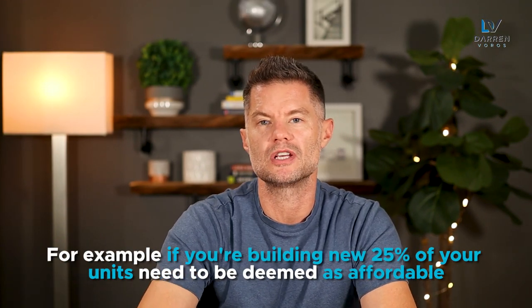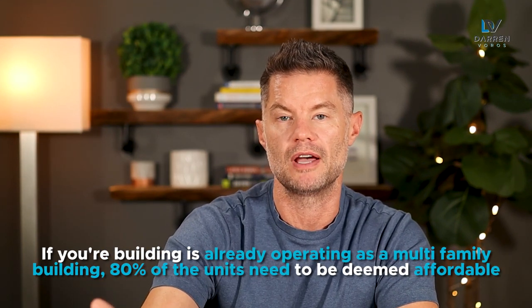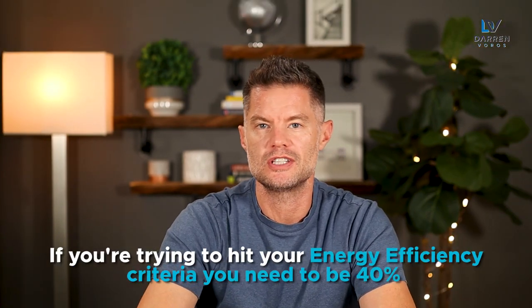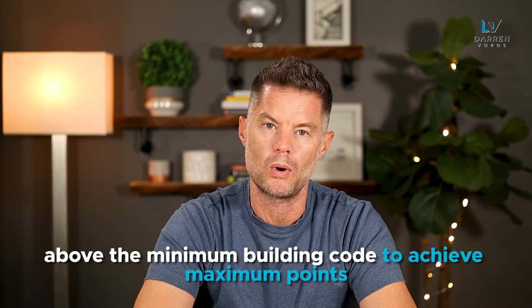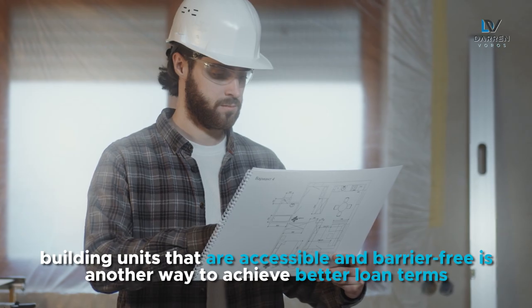While you can achieve the maximum points on an existing building, it's much easier to hit the criteria on a new build. For example, if you're building new, 25% of your units need to be deemed as affordable. If your building is already operating as a multifamily building, 80% of the units need to be deemed affordable. If you're trying to hit the energy efficiency criteria, you need to be 40% above the minimum building code to achieve maximum points. This is the same for both existing assets and new builds. The last criteria is accessibility — building units that are accessible and barrier-free is another way to achieve better loan terms.